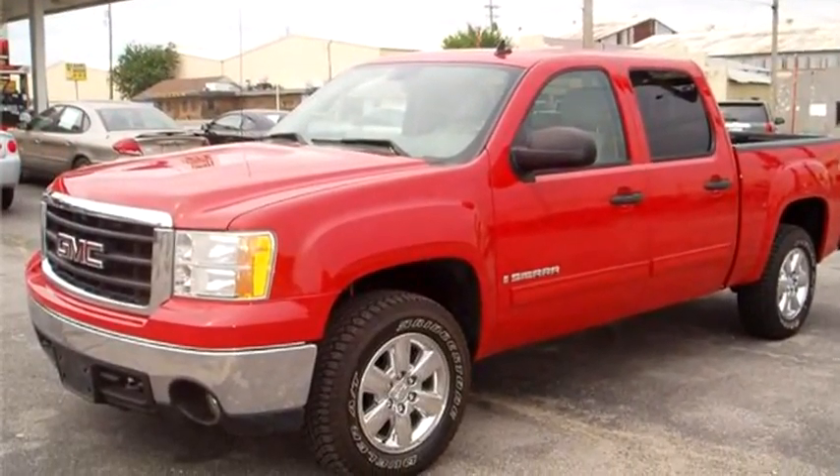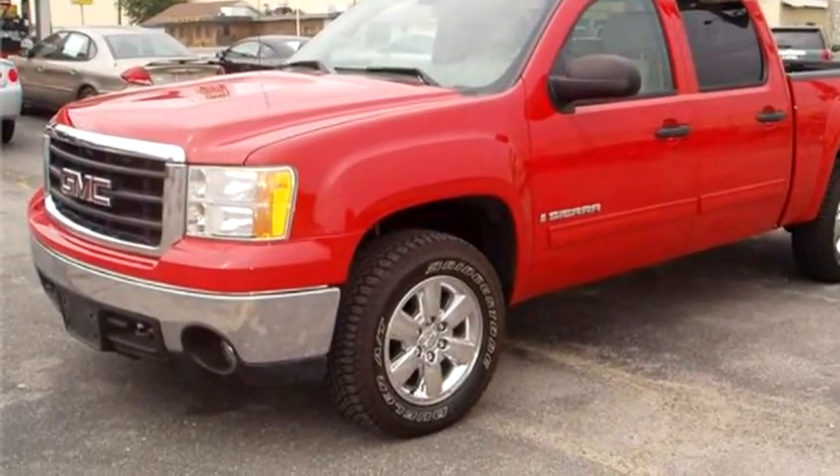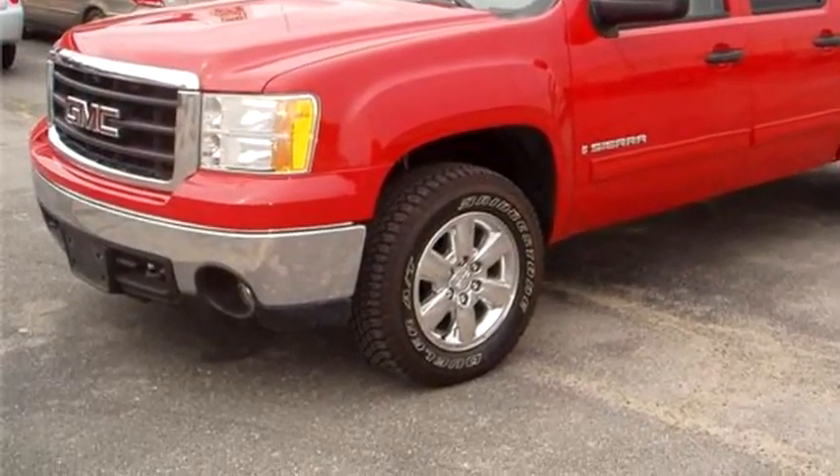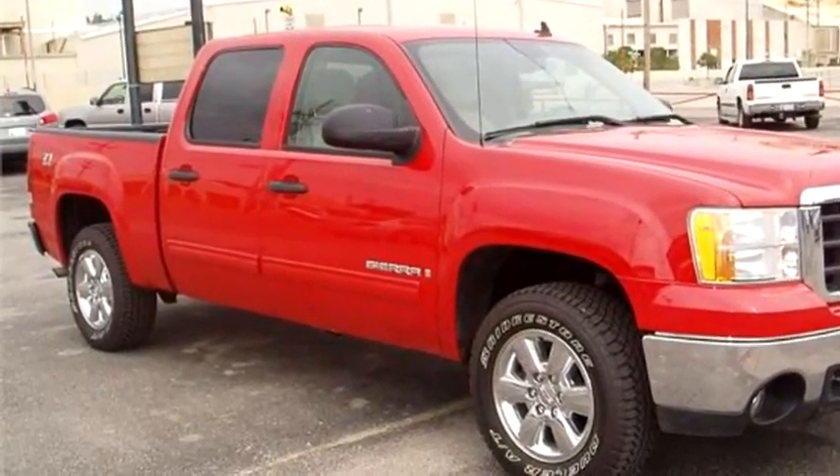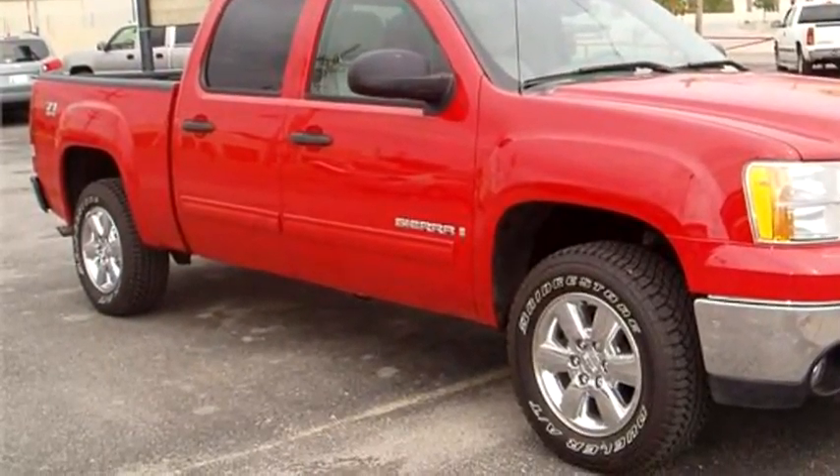Bishop's Corner Auto Sales proudly presents this 2007 GMC Sierra 1500 SLA crew cab 4x4 Z71.